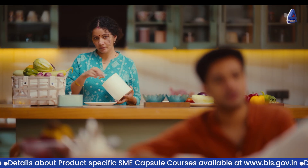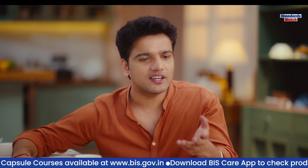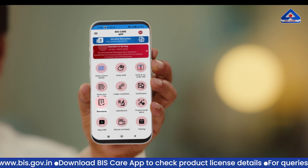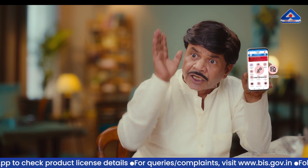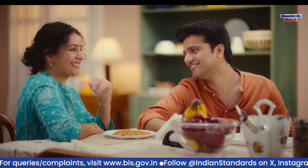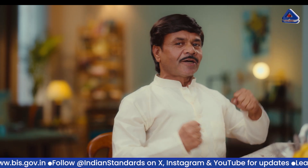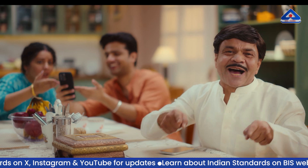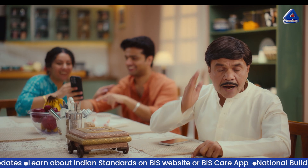The skit continues with the characters marveling that their household is already a 'standards household,' where everything from pressure cookers to mangalsutras has been scanned with the BIS Care app. The audience is encouraged to download the BIS Care app to check product certifications, file complaints about fake goods, and stay informed about standards — because these are truly important matters.